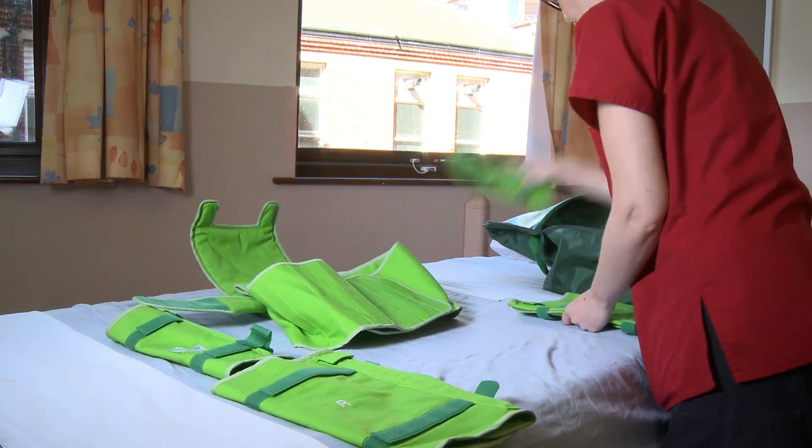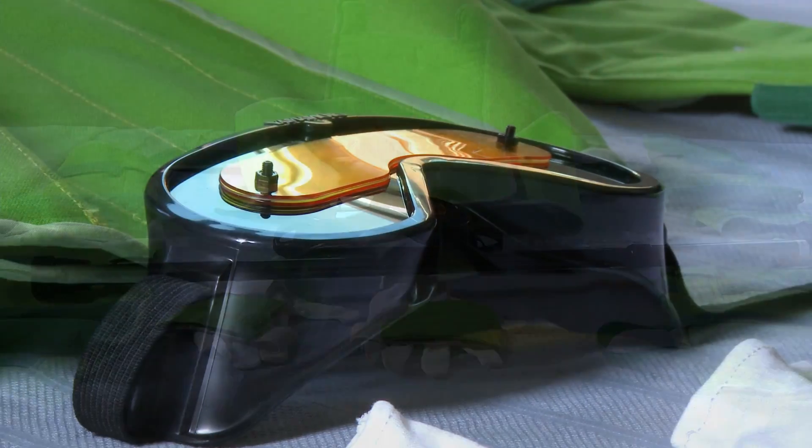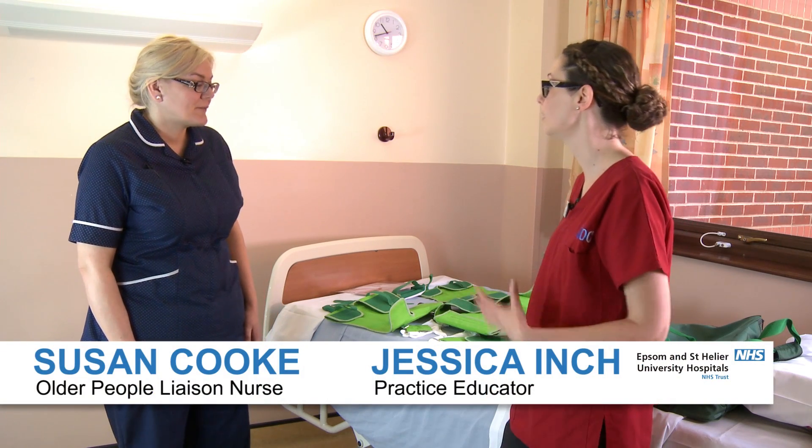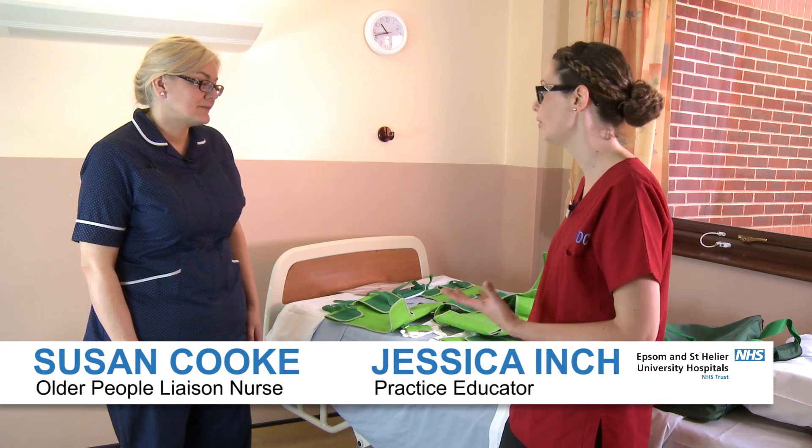That's why today one of our staff is in an age simulation suit to really understand what it's like to be an older person. Thanks Sue for volunteering — we're going to put the suit on now so you can get an idea of what it's like to be an older adult.